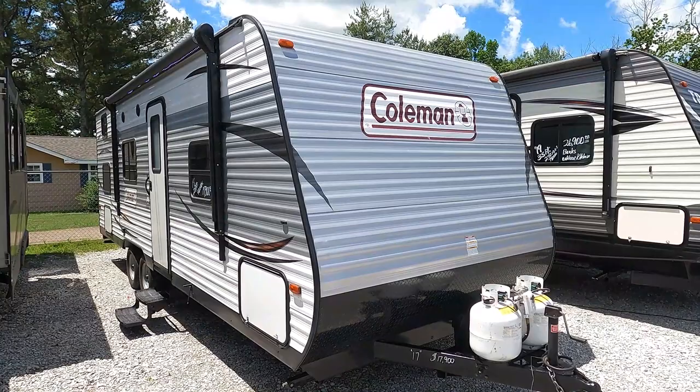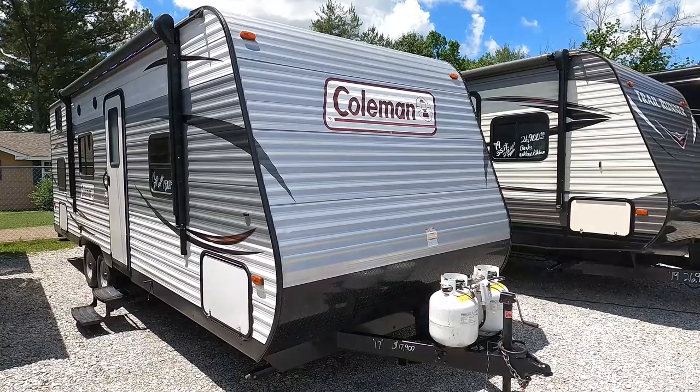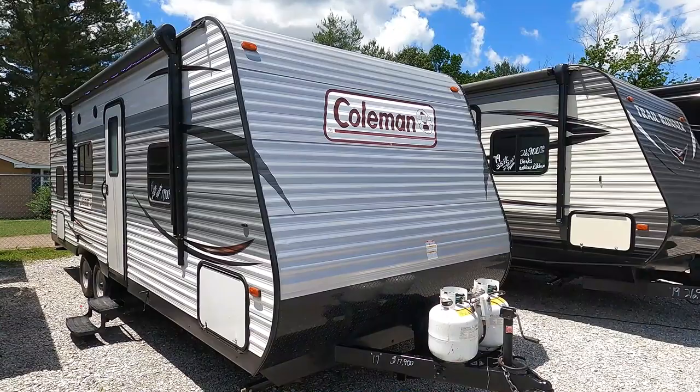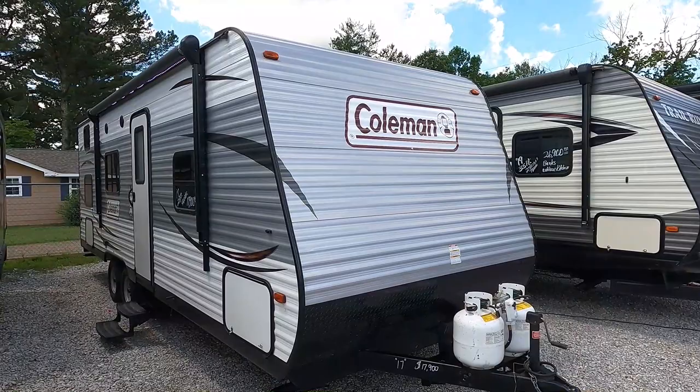Good afternoon folks, Big Bow with RVs with Big Bow at Parkway RV Center. We've got a great value-priced used camper to review today. For those of you wanting a bunkhouse camper — something really simple and really reasonably priced — you may want to pay very close attention to this one. This is a 2017 Coleman Lantern, model 27BHS. This is the largest one Coleman builds without a slide-out. A lot of people like slide-outs, a lot of people don't, so this is for those of you wanting something just simple.